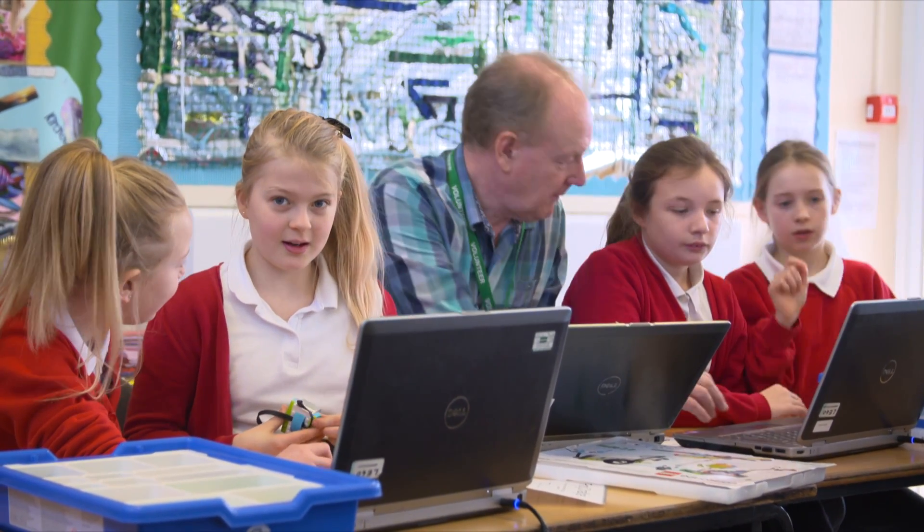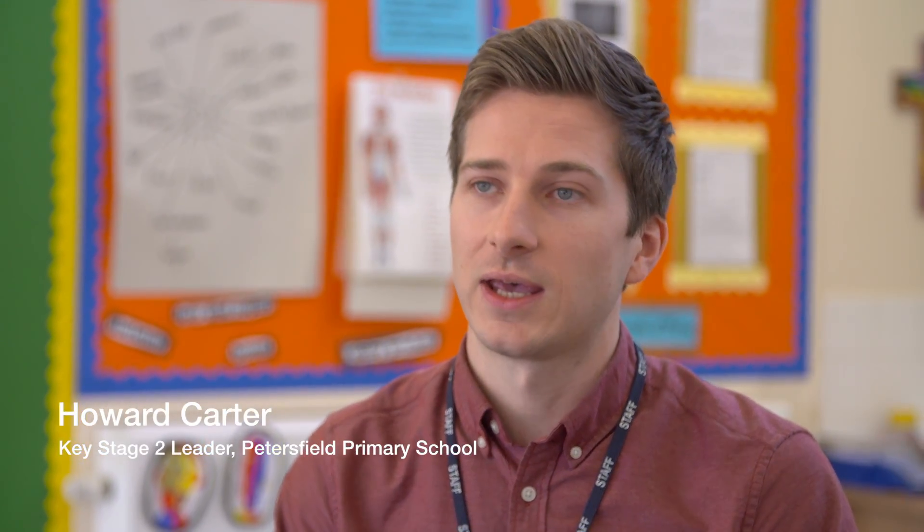We've been really lucky because David Anderson has been able to come and work throughout the school with lots of different classes, helping us with programming, with Lego programming.